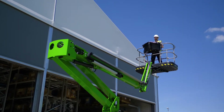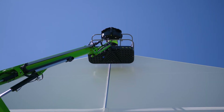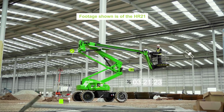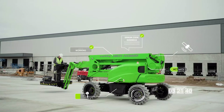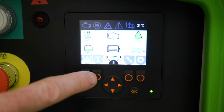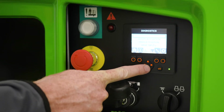Every HR17 manufactured since the 1st of January 2020 is now fitted with NiftyLink as standard. NiftyLink is a powerful digital analytics tool that provides valuable data insights on your machine's health, activity and location. The HR17 also features on-board diagnostic screens at both base and cage, giving owners and operators more information than ever before to help identify faults and assist with maintenance activities.